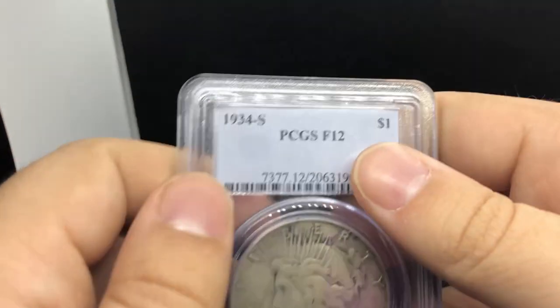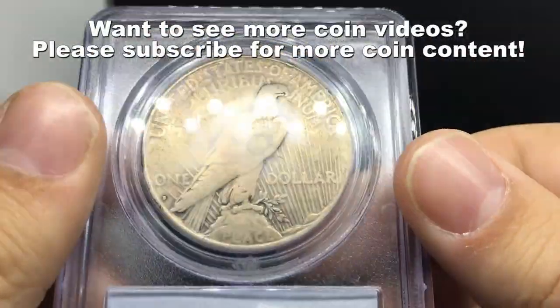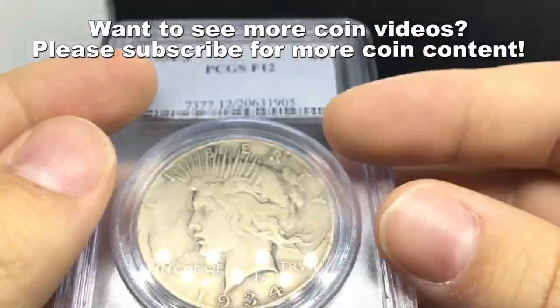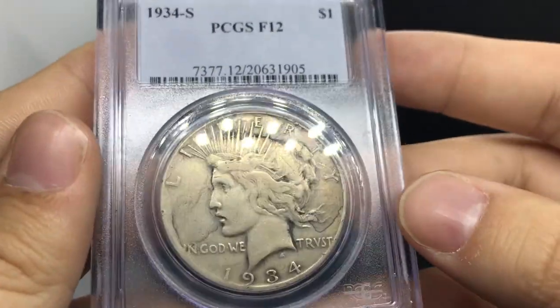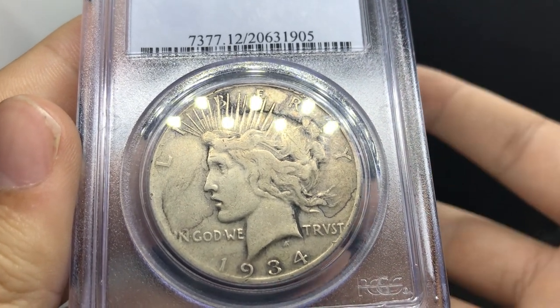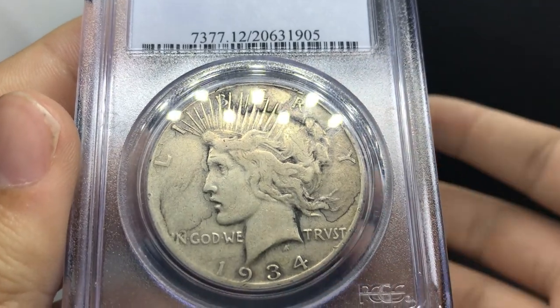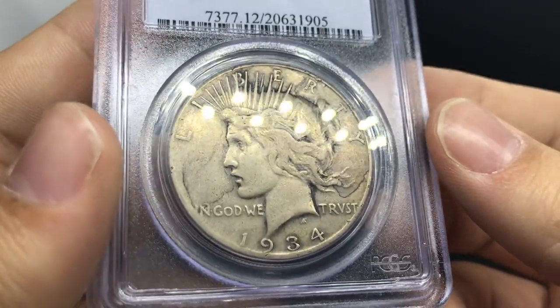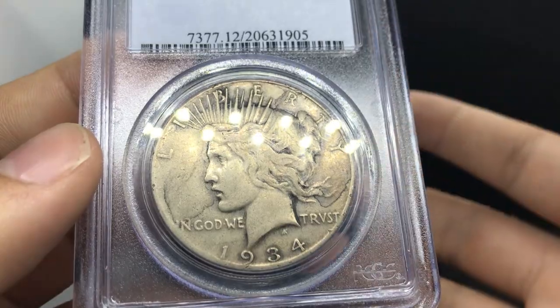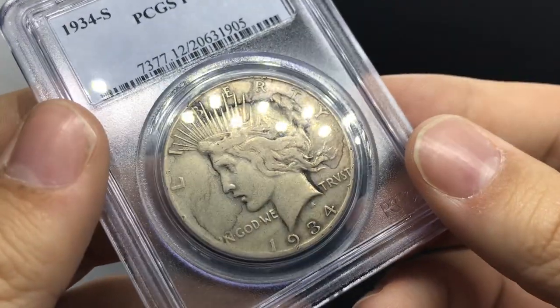Next is a 1934-S key-date Peace Dollar graded Fine-12 by PCGS. Someone certified it because they liked it. It's not worth certifying for many, but it is a key date for the Peace Dollar series — coins like this still run 60 to 70 dollars. If someone's assembling a set, the 34-S is what they'll be missing. I have a 1934-S in AU-53 that's worth $500, so this is a more affordable option for the everyman collector. A key date is a key date regardless of grade.